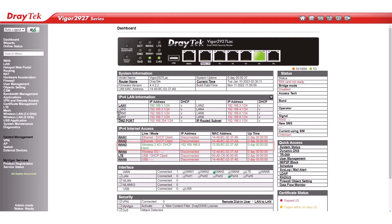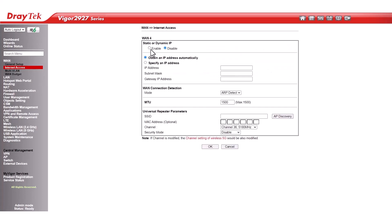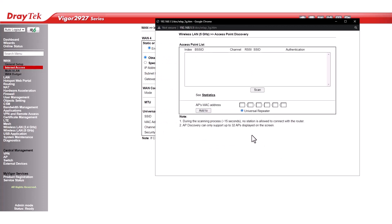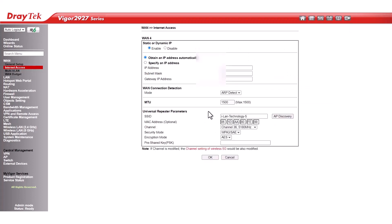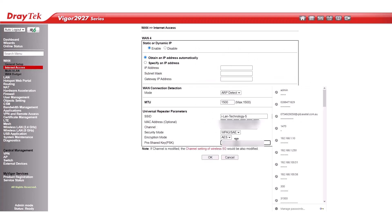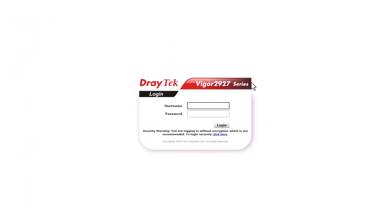To connect to a private wireless access point using the Wireless WAN 5GHz, follow the same procedure as WAN 3. Select AP Discovery, Scan, and choose the SSID you want to connect to. Please choose DrayTek technology. Check the checkbox, apply the pre-shared key, and finally click OK. The router will reboot to apply the configuration.